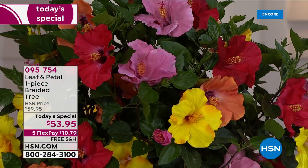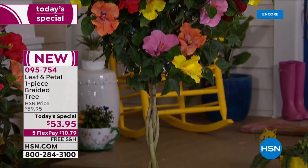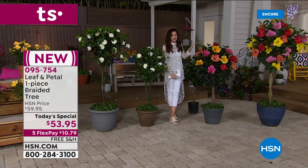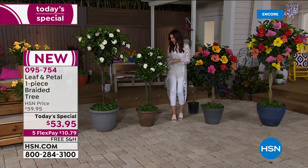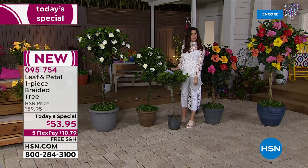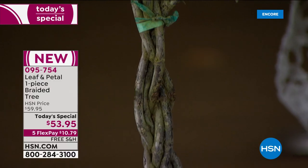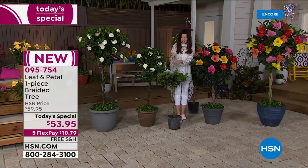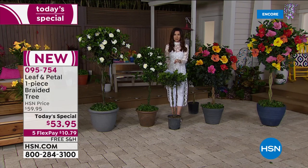We fought to bring these trees to you as today's special. They're from Leaf and Petal, and they guarantee every one of their plants. You have your choice — it comes as one piece, four braided trees for the hibiscus. This is what it's going to look like at the end of the summer, because you're not getting a seed or a teeny little plant — you're getting a three-foot tall braided tree. This little guy is about two or three years old, and master gardeners were intimately, intricately braiding those branches together every single week to give you this beautiful tree. This is what's going to come to you for $53.95, guaranteed to bloom this spring.